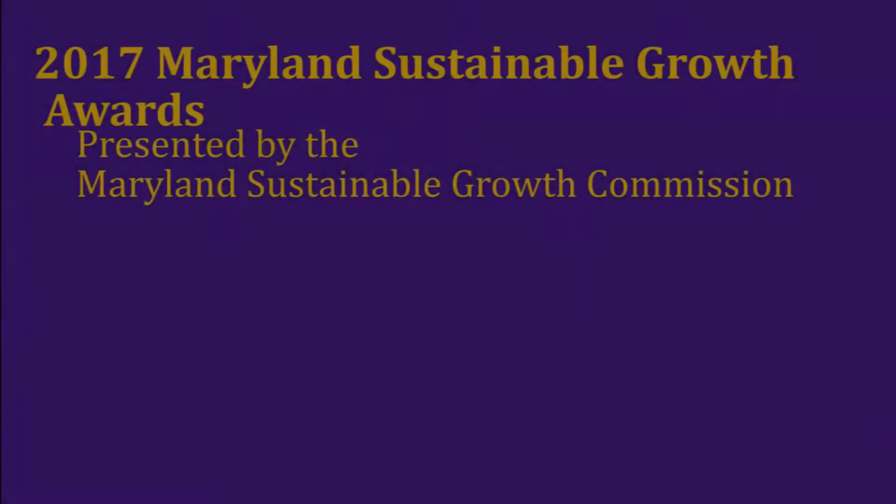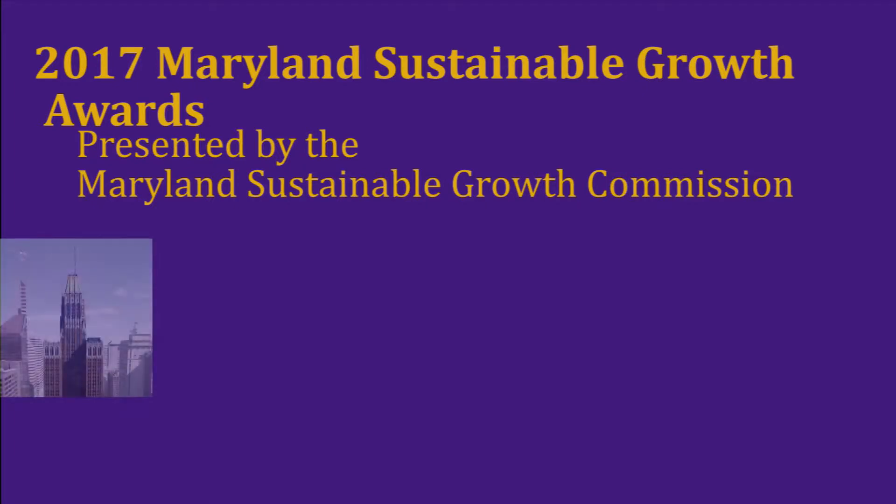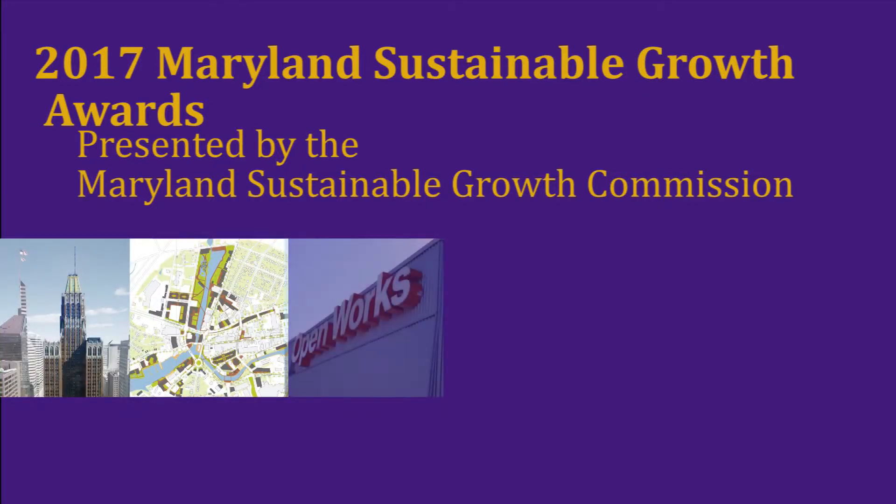The Sustainable Growth Commission extends its congratulations to 10 Light Street for winning a 2017 Sustainable Growth Award in the sustainable community category.